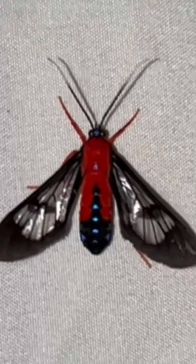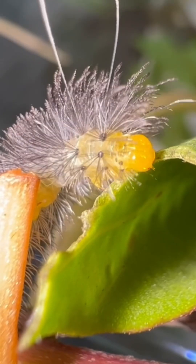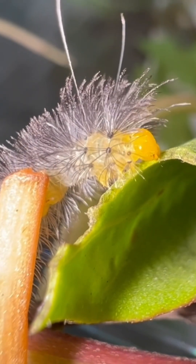One night I had a beautiful scarlet-bodied wasp moth come to my light sheet. I caught a couple of them and brought them home to see if I could get them to lay some eggs. And they did — I got about 20 eggs. A few days later, these little tiny caterpillars hatched, and they weren't tiny for long.